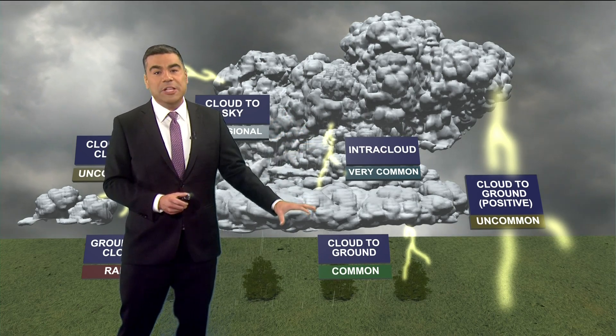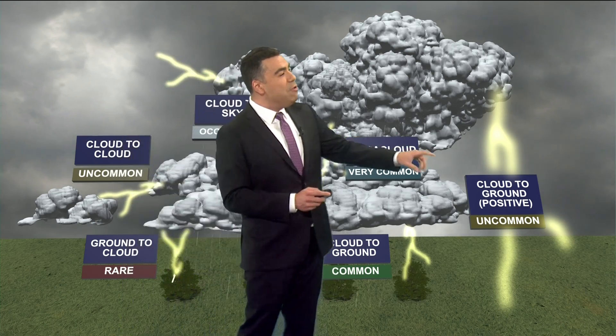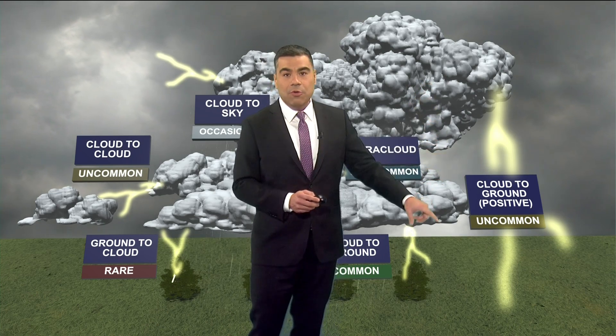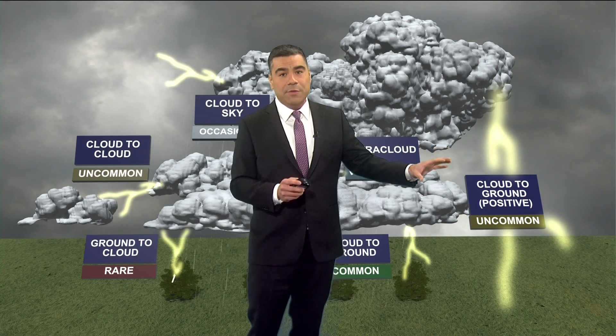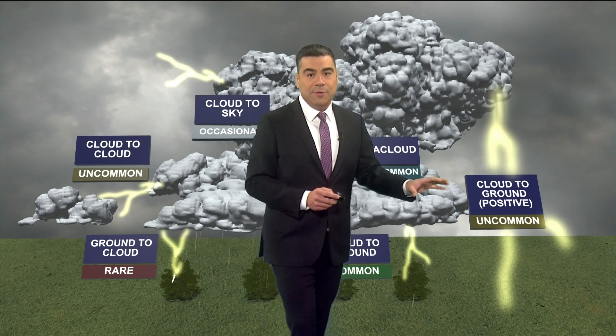A lot of pictures and video you see are from cloud-to-ground lightning — that's very common. Uncommon but very dangerous: bolts from the blue, connecting from the anvil to the ground with about a billion volts of power. These can strike up to 25 miles away from a thunderstorm, and that is positively charged cloud-to-ground lightning.